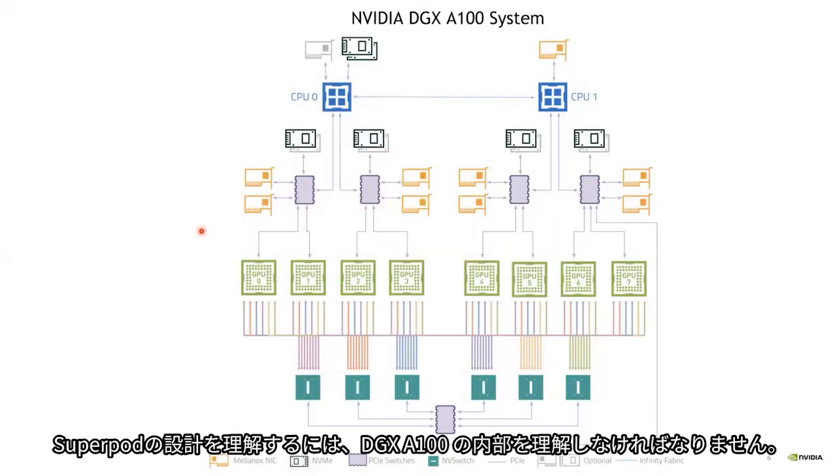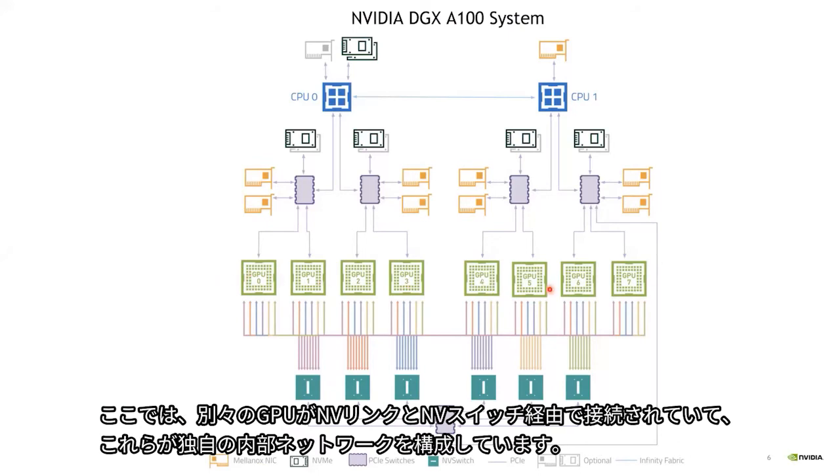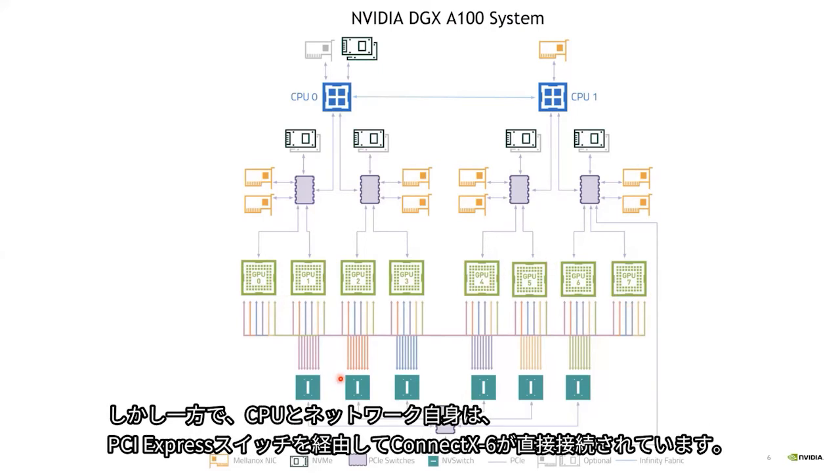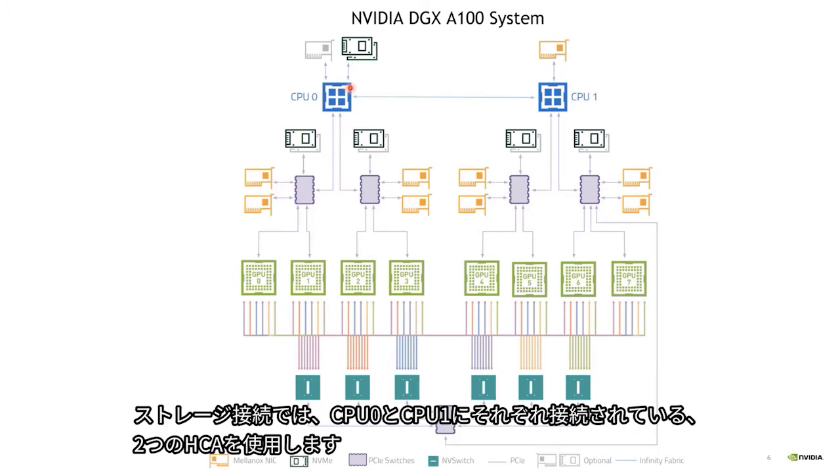To understand the super pod design we need to better understand the internals of the DGX-A100 system. The GPUs are connected over NVLink and NV switches, which build their own internal network. To reach the CPU and the external network, PCI Express switches are used, with ConnectX-6 HCAs connected directly to them. For example, GPU 0 and GPU 1 use the ConnectX-6s that are closest on the PCIe switch. For storage connectivity, there are two HCAs connecting to CPU 0 and CPU 1 respectively.